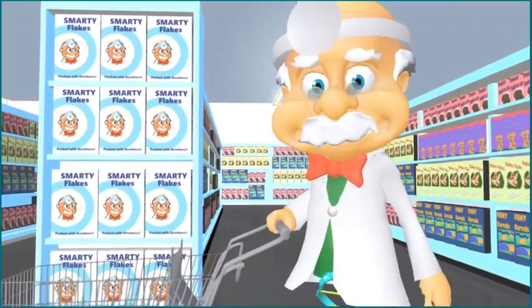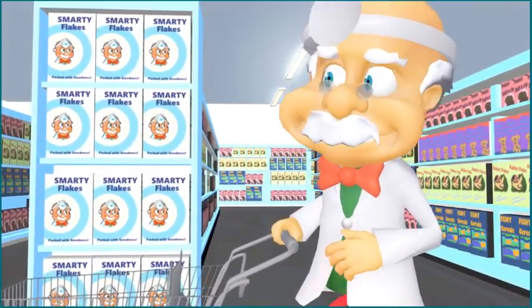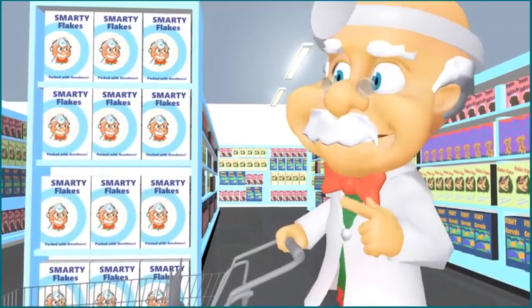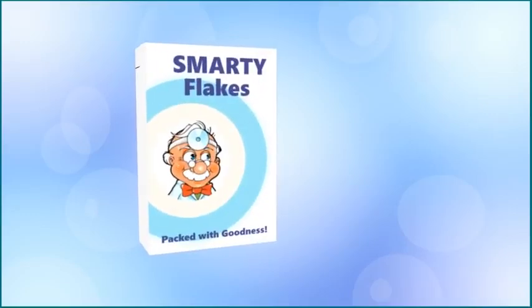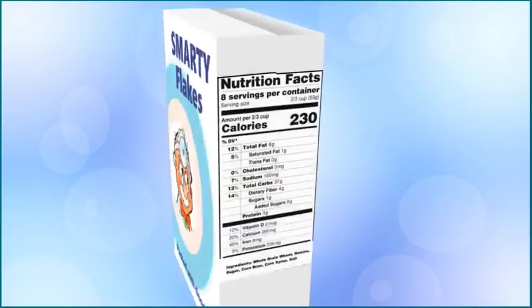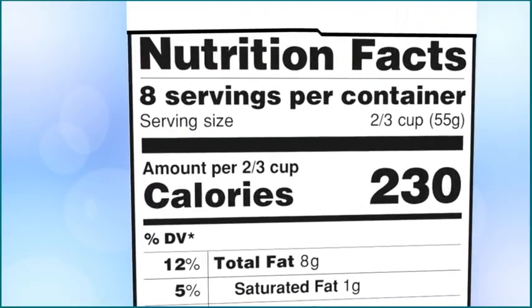Oh, hello! You've caught me doing a bit of grocery shopping. Even doctors need to eat! The question is, what in the world do these nutrition labels mean? Let's take a closer look. While we're here, why don't we chat about nutrition labels? These are the black and white chart boxes on packages of food that give information about what is in the food. You can find them by looking for the box that says Nutrition Facts.